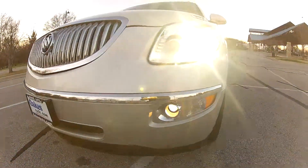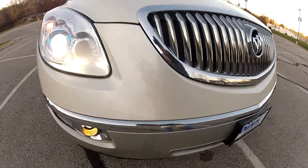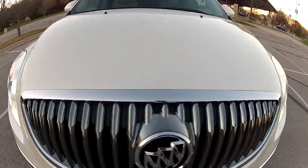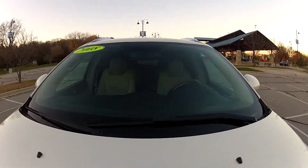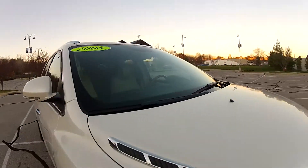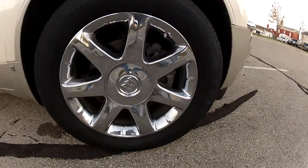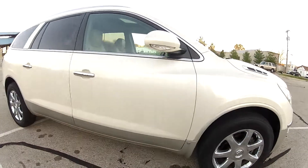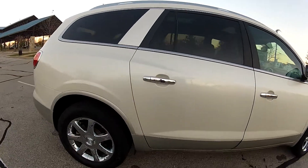This 2008 Buick Enclave CXL has 81,000 miles on the odometer. The front end is in very nice condition with minimal road rash and the windshield is completely free of any chips or cracks. All the alloy wheels are in very nice shape and there is still plenty of usable tread left on the tires. As we make our way around the Enclave, you will notice there are no major imperfections to be found anywhere.